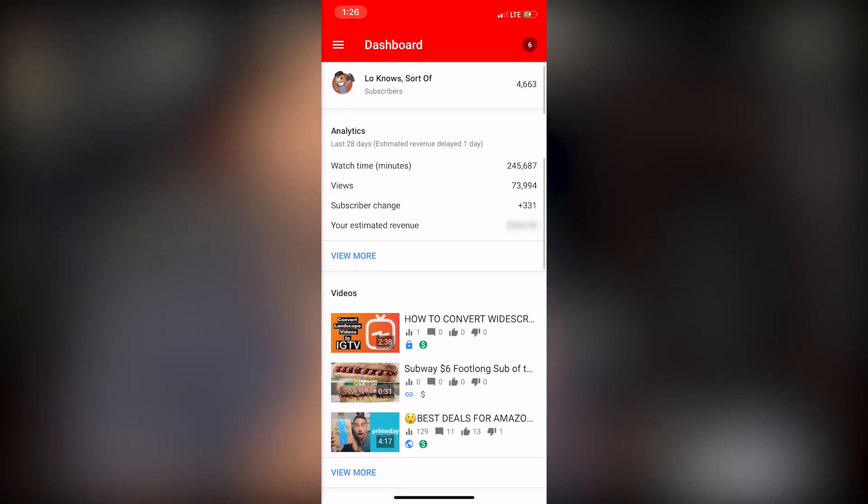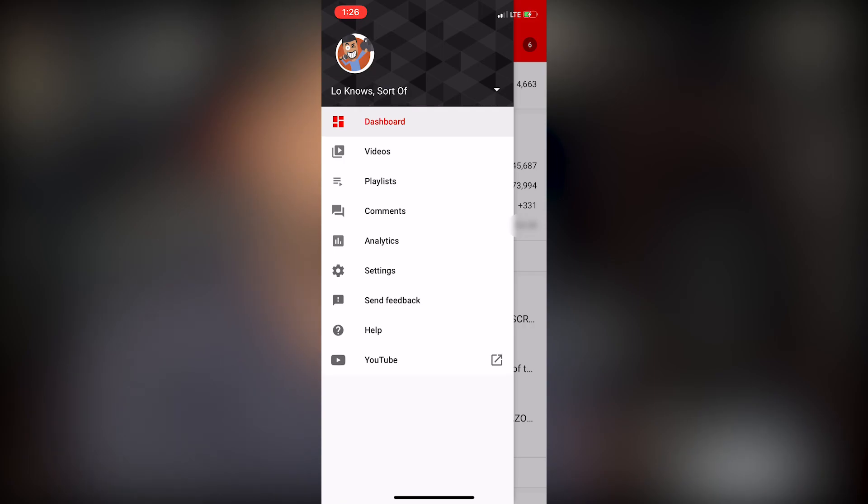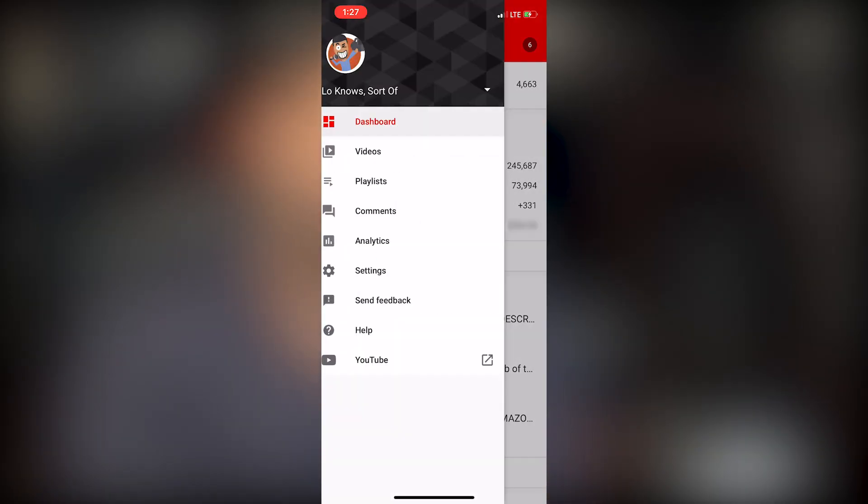Let's go back up to the top and get even deeper into these settings. As you can see, the dashboard shows our analytics, videos, and comments. And if we go to the top — the three lines — we see that we have videos, playlists, comments, and analytics in their own individual sections, but we can access all of that directly from the dashboard.